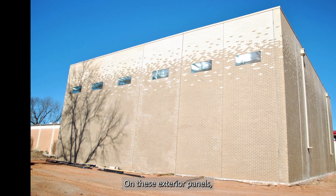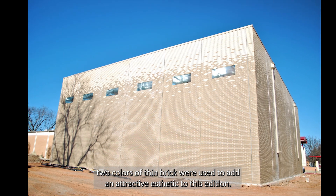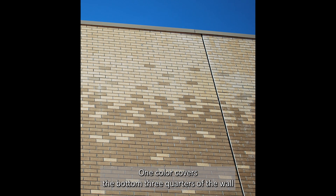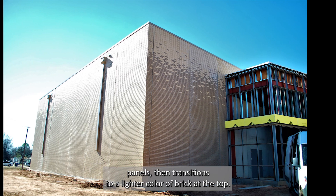On these exterior panels, two colors of thin brick were used to add an attractive aesthetic to this addition. One color covers the bottom three quarters of the wall panels, then transitions to a lighter color of brick at the top.